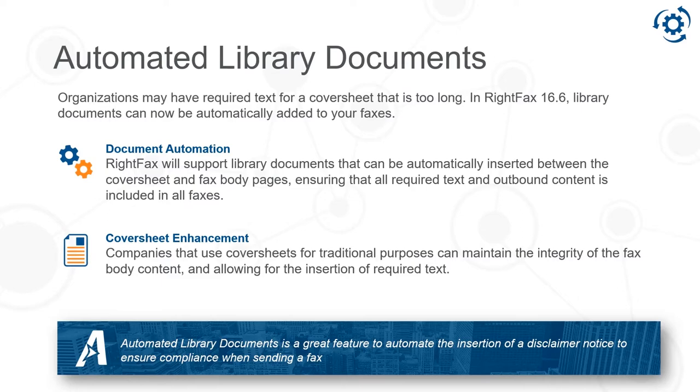Automated library documents is a great new feature that allows organizations to enable on a group or user level a requirement to add a library document directly after the cover sheet. This is a great feature when you require a disclaimer and want to guarantee the disclaimer will be part of every outbound fax.